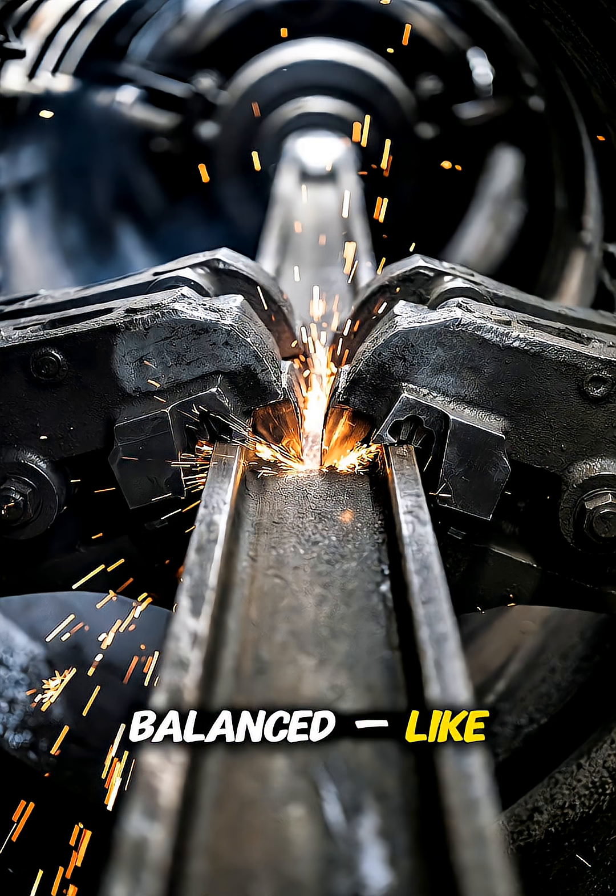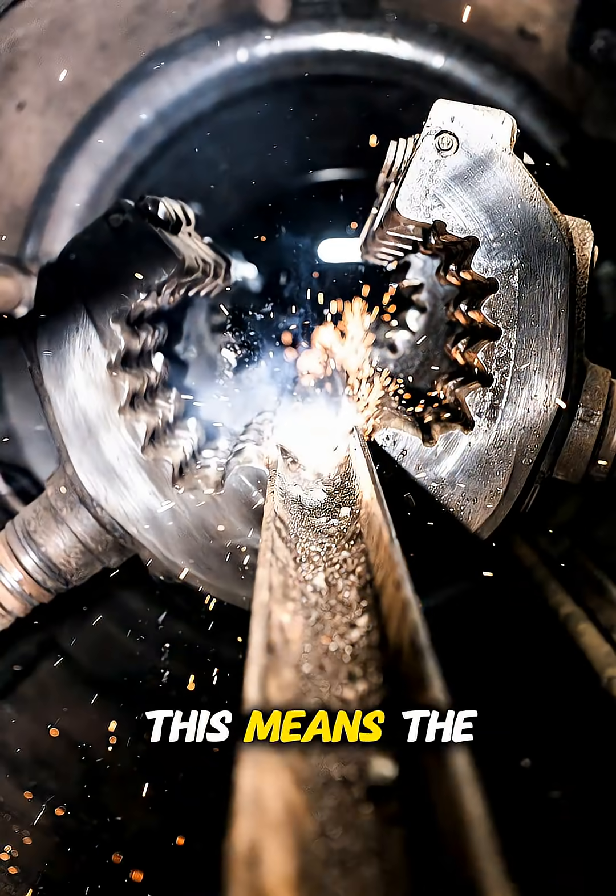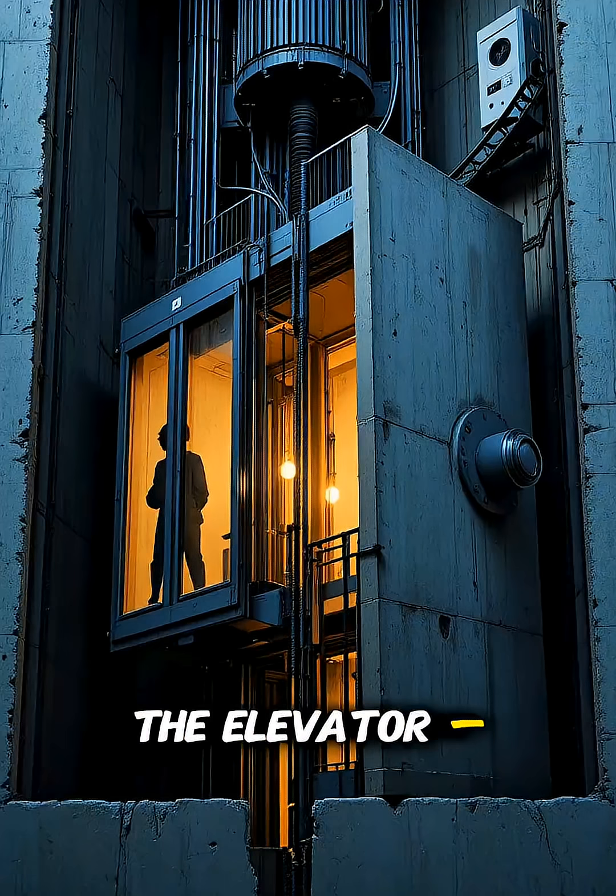Elevators are actually balanced, like a giant seesaw. On the other side of the shaft is a massive counterweight. When you go up, the counterweight goes down. This means the motor isn't pulling the elevator — it's just guiding it.